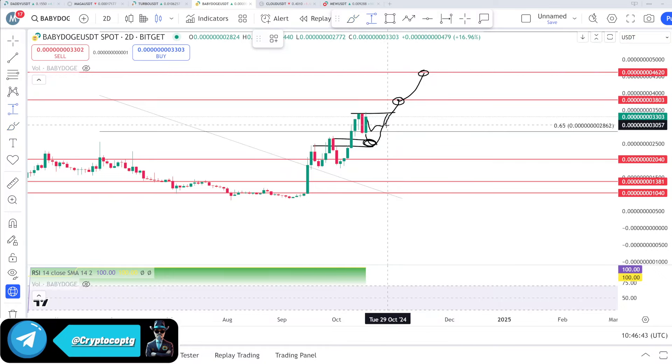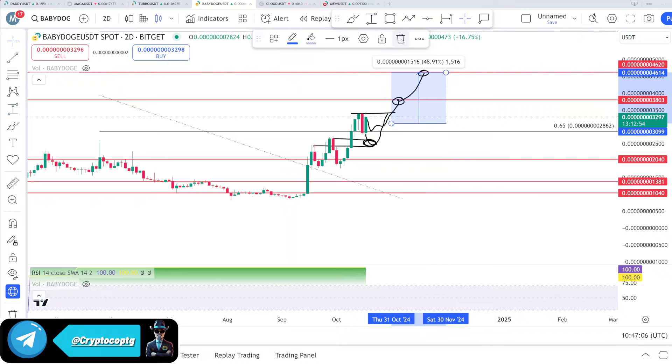If someone still wants to buy, you can place an order at 31. You can sell at 34 for about 10%, or sell at 37 for almost 20%. The upside target, if you can hold for the full wave, is the 43 to 46 zone. That's my video update on Baby Doge.